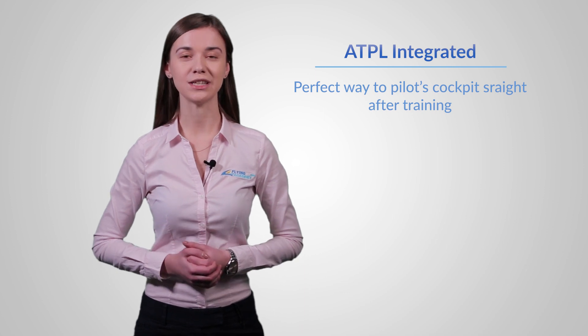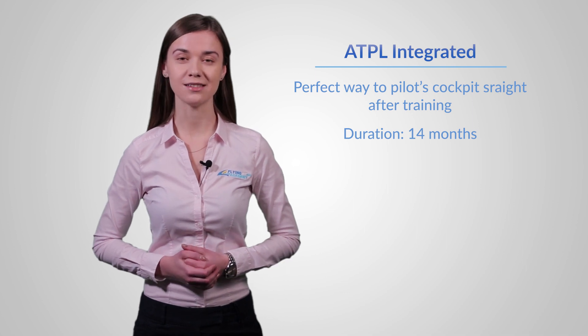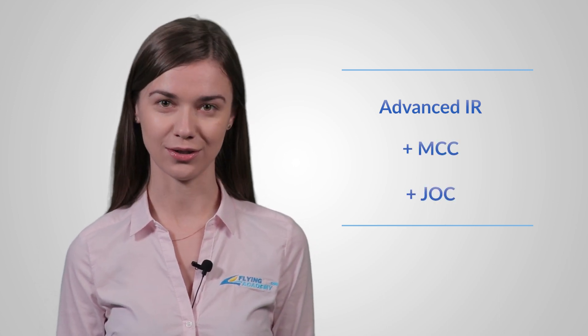The EATPL integrated program is designed for students who want to be perfectly ready for an airline job straight after training. The duration of the course is 14 months. Theoretical preparation is done in small groups on a daily basis, and this program includes a significant number of IR hours. Moreover, multi-crew cooperation and jet orientation courses are also included.